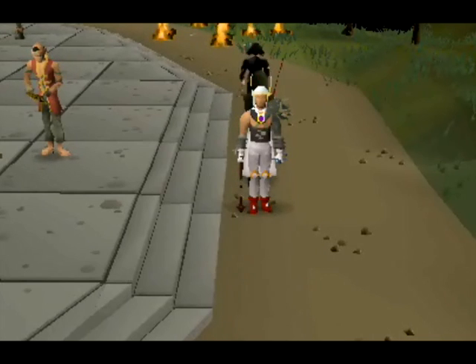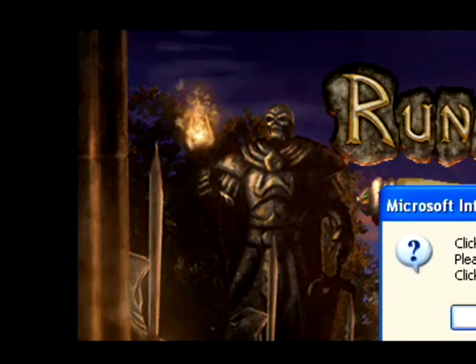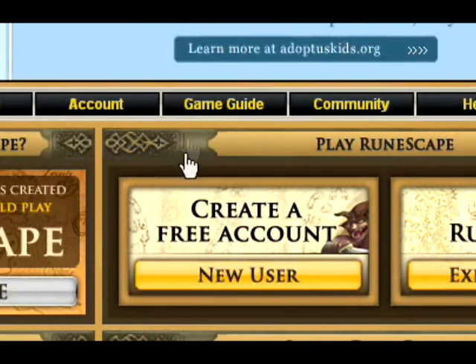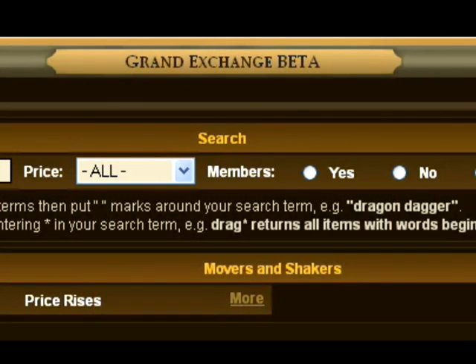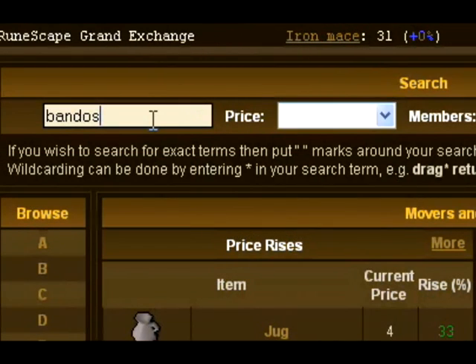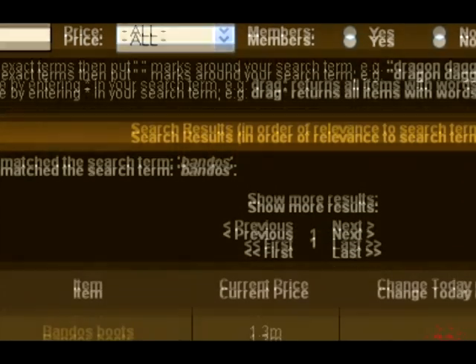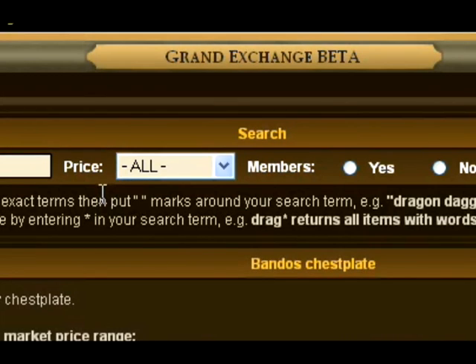What you want to do is go to the RuneScape homepage. Go to the Game Guide and then to Grand Exchange. Here you will be able to see prices going up and down. Search an item in the search box, scroll down and find it. If you click on it, there will be graphs showing over the days.